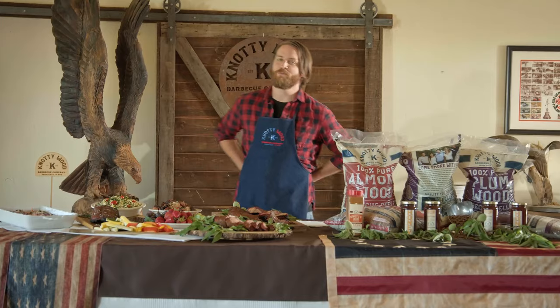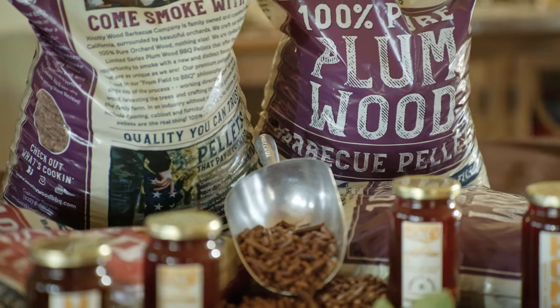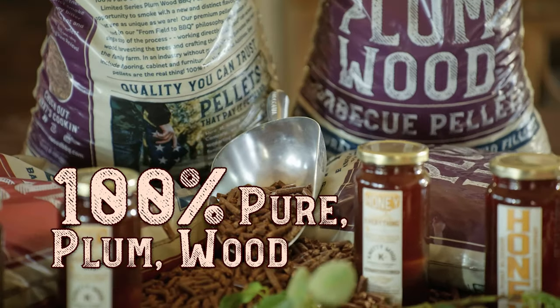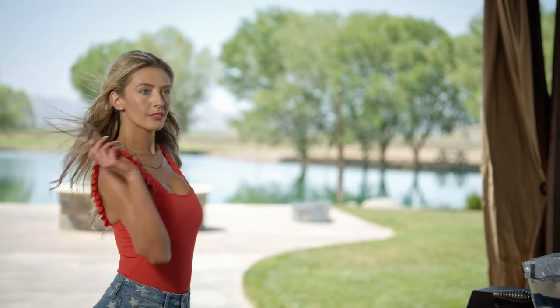When smoking your meat, you need pellets that burn oh so hot. Naughty Wood pellets burn hotter and longer than its competitors. Whether it's the 100% pure plum wood from California's Central Valley or the classic almond wood pellets that are smoking hot.